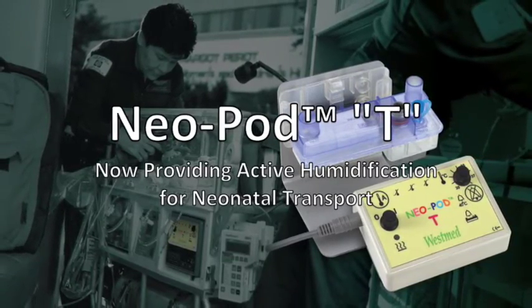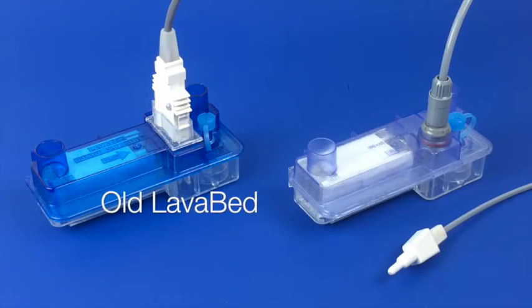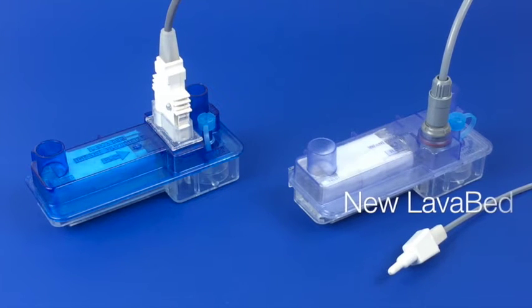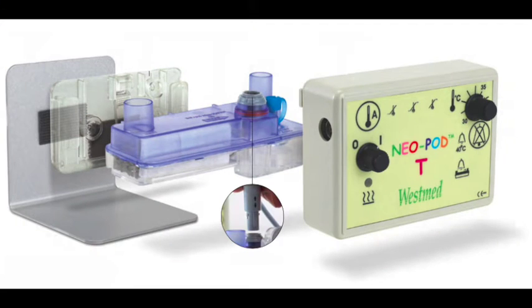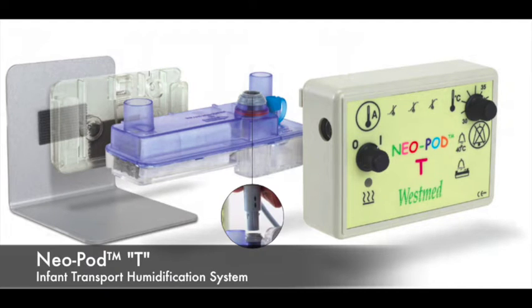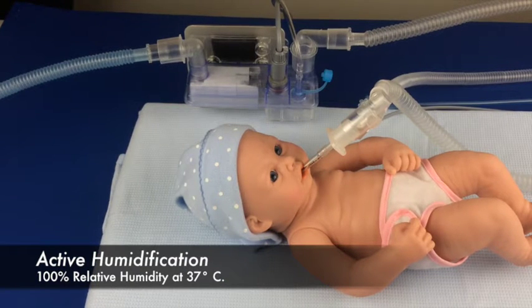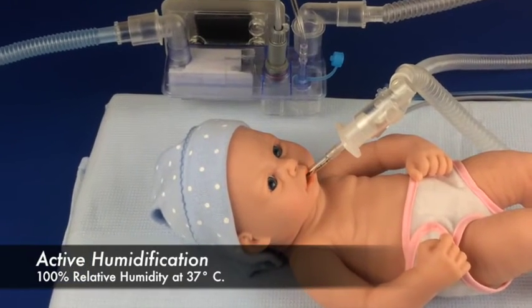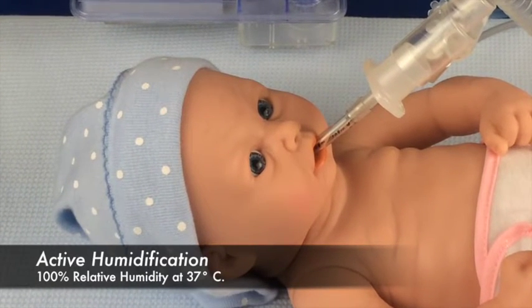Neopod T — now providing active humidification for neonatal transport. WestMed has introduced the Neopod T, the first equipment available to provide heated and humidified gases to the neonate on transport. Using active humidification, the Neopod T is designed to provide 100% humidity at 37 degrees centigrade for all gases given on transport of the neonatal patient.